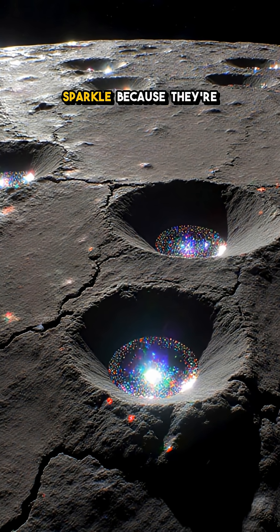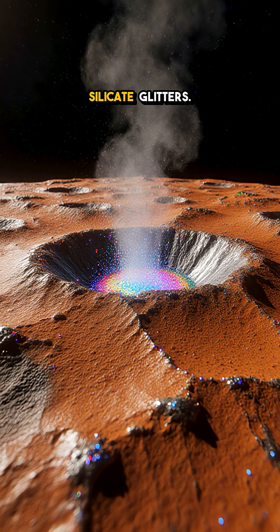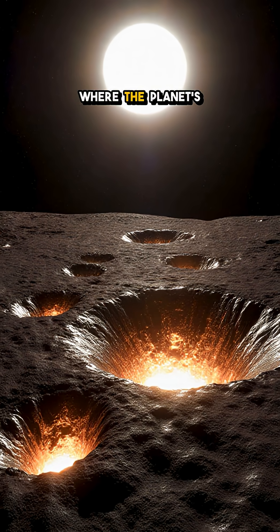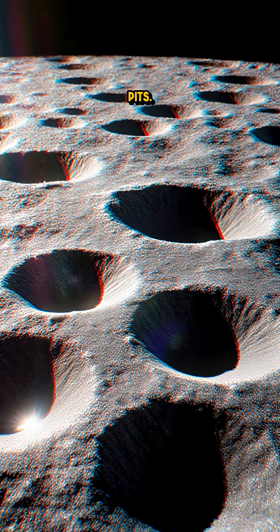These shallow depressions sparkle because they're covered in fresh metallic material, possibly vaporized rock that condenses into silicate glitters. What's wild is that they're still forming today. New hollows appear where the planet's scorching daytime heat blasts volatile elements straight out of the rock, leaving behind these glittering pits.